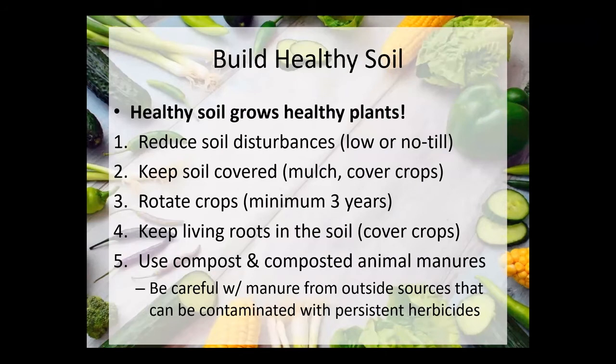Healthy soil builds healthy plants. The principles of building healthy soil include reducing soil disturbances — going low or no-till, reducing tilling as much as possible. Soil disturbances also include stepping on your garden areas, which causes compaction. Remember from earlier workshops: create permanent walkways and permanent planting areas and try not to step in the planting areas. Keep your soil covered as much as possible with mulch, cover crops, or landscape fabric, and practice crop rotation.